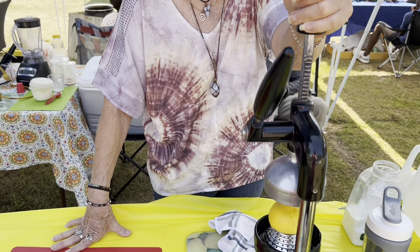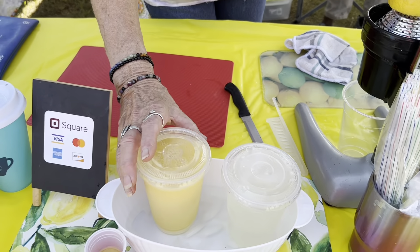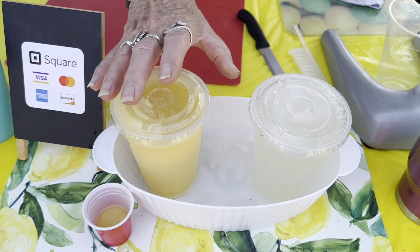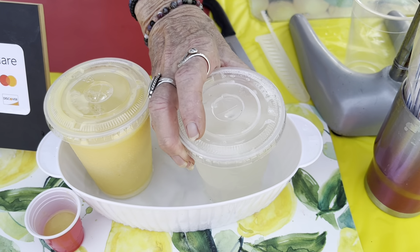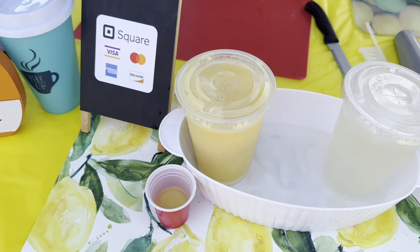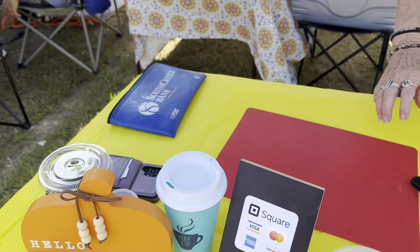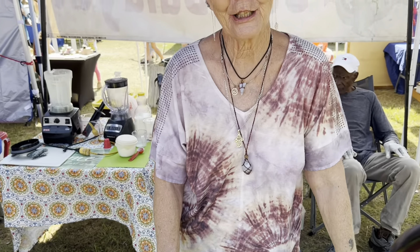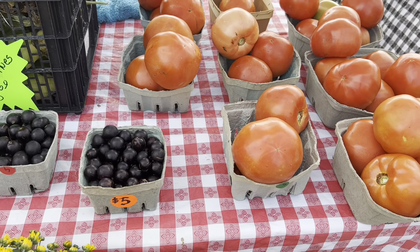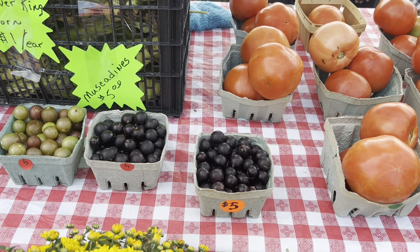Hi, I'm Renee, and we have everything to get your drink on. We have fresh pressed lemonade made to order. We have pineapple mango smoothies — a full cup of fruit in each 16-ounce cup of lemonade. And we have pumpkin spice coffee. Come on down and get your drink on.